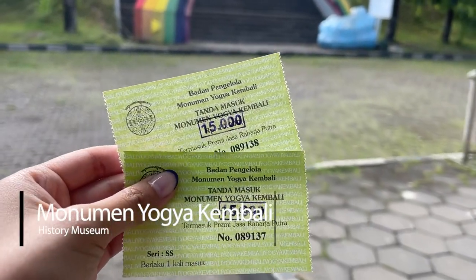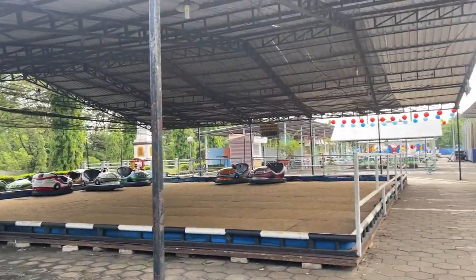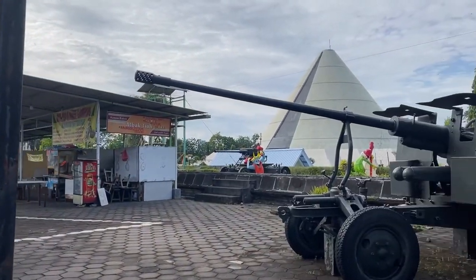The last place we're going to today is Monument Jogja Kumbali. Look at this — it looks amazing. Maybe we can use the bumper cars.